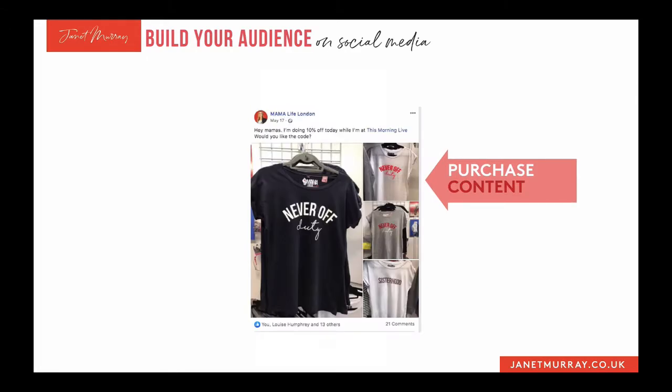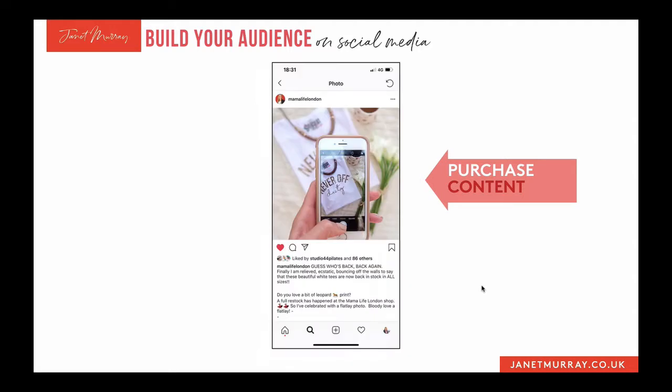Once you've raised awareness of your product or service and moved through that phase of answering questions and helping people over the line, you've got your purchase content — when you are directly asking for the sale. Here's an example of one of Beth's posts: 'Hey mamas, I'm doing 10% off today while I'm at This Morning Live. Would you like the code?' There's no question what she's doing — she's giving you the code and asking you to buy. Here's another example I actually bought from: 'Guess who's back — I'm ecstatic to say these beautiful white t-shirts are back in stock in all sizes.' She's not beating about the bush — here's the product, here's the link, go buy it.